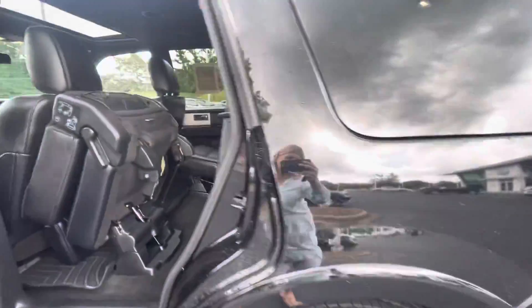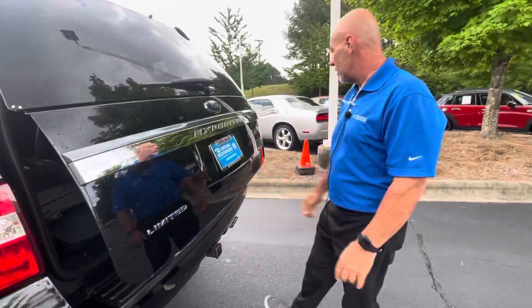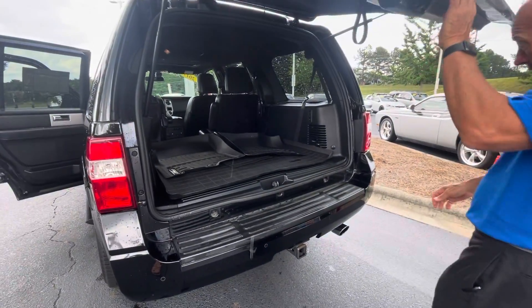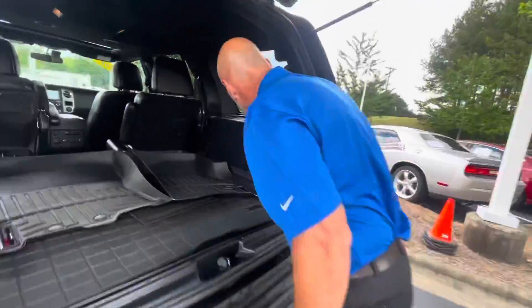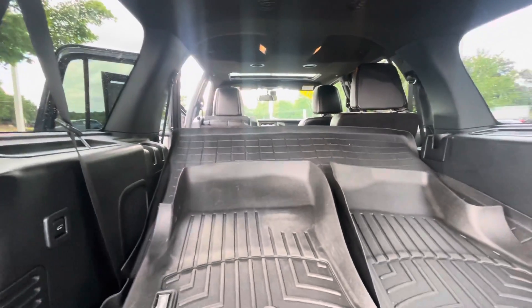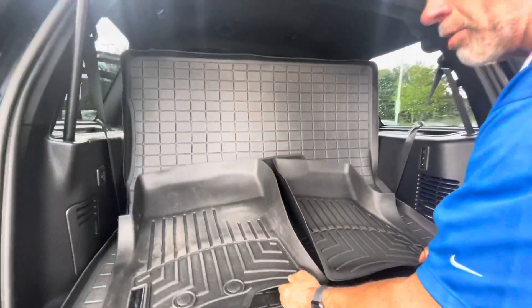So when you open up the back here, these seats go up with the press of a button. You just hit the buttons here and the seats go up — here they come. It has a big floor mat in the back as well — it's a WeatherTech, brand new WeatherTechs actually.